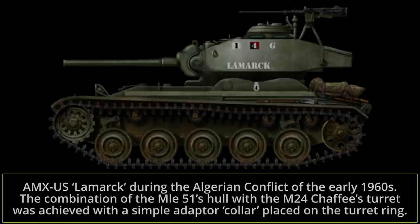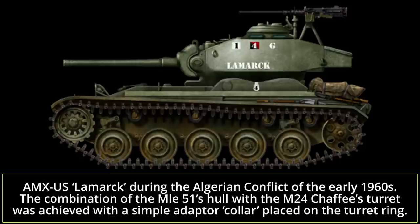Frankenstein creations are something many enthusiasts find quite funny or perhaps disturbing. Many were just one-off or rare field conversions. One example which differs from these is the French AMX US, a conversion mounting the M24 Chaffee turret on the AMX-13 hull. 150 of such vehicles were created and used by the French army at the end of the Algerian war. Welcome to this Tank Encyclopedia video on the AMX US conversion.